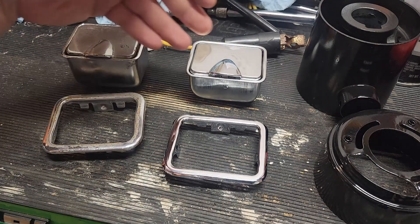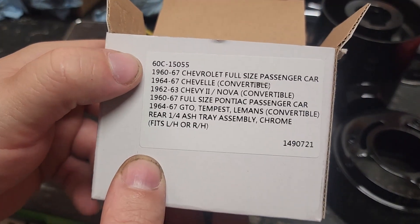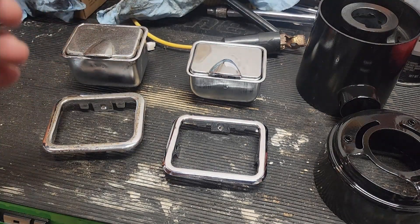Because what happened was, these are the back ashtrays for my '66 Caprice, and here's all the different vehicles they fit. A bunch of stuff between '60 and '67, right? So it shouldn't be that obscure of a part or that hard to find.